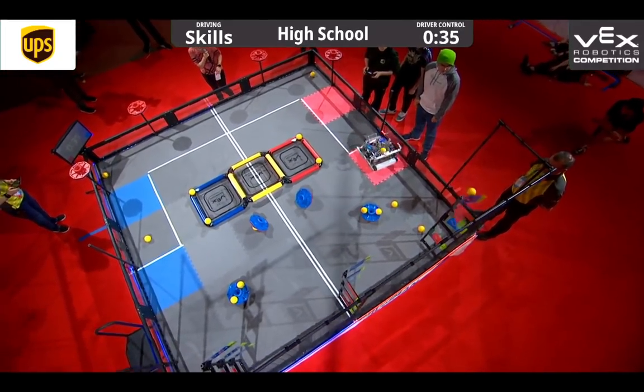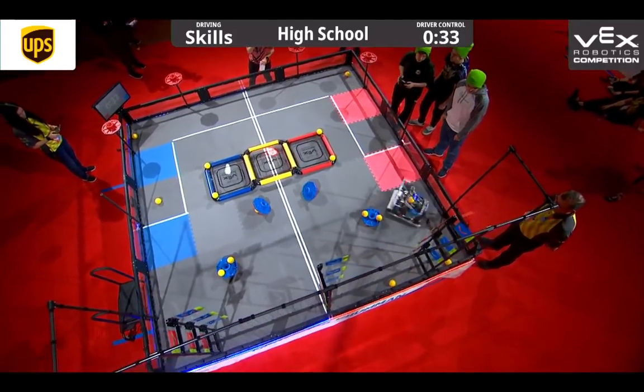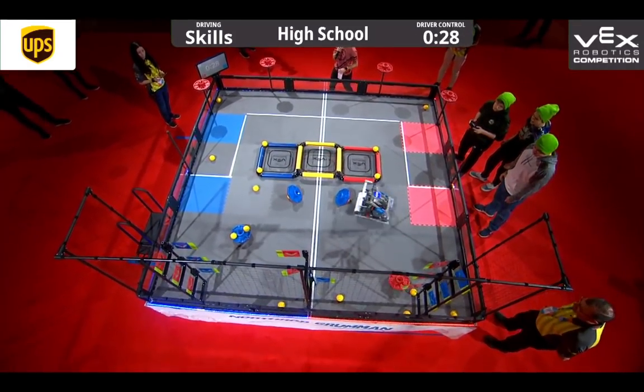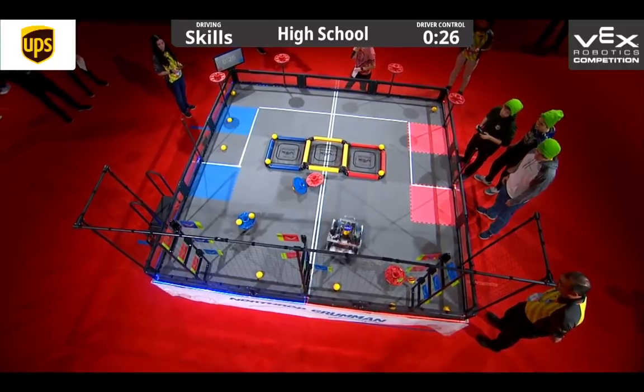Look at them move. Now they're going for the flags. They have 3 toggled into the red position. Looks like they're going to go for the center one — 2 high scored flags flipped at once.